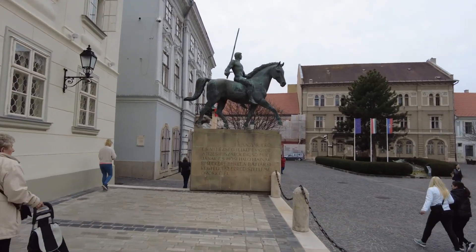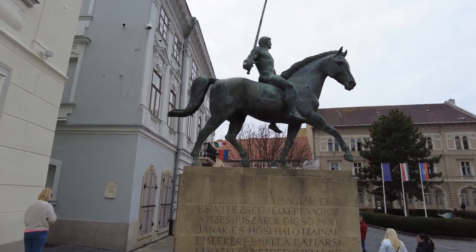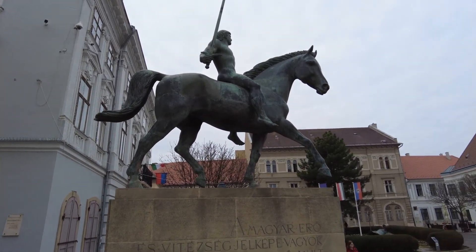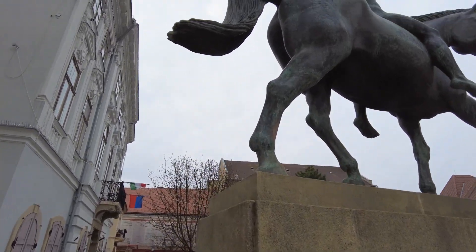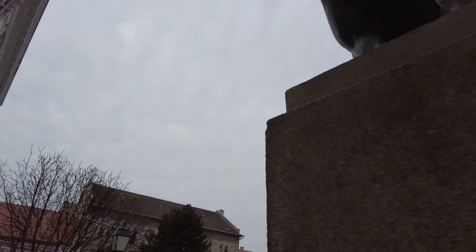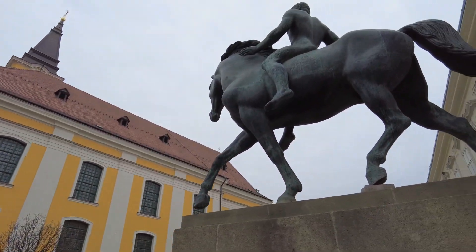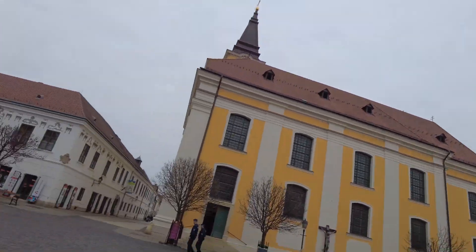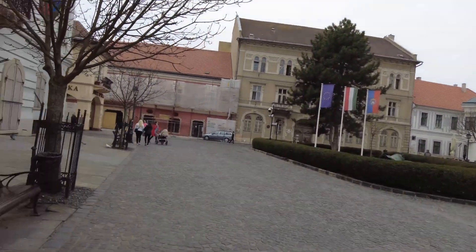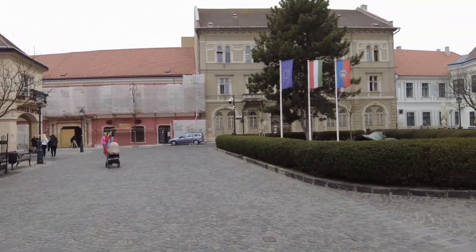He's got a pretty big sword and he's naked — and I wonder if that's uncomfortable. Cool. And this obviously is a government building because it's got the flags on it. And this flags the square.